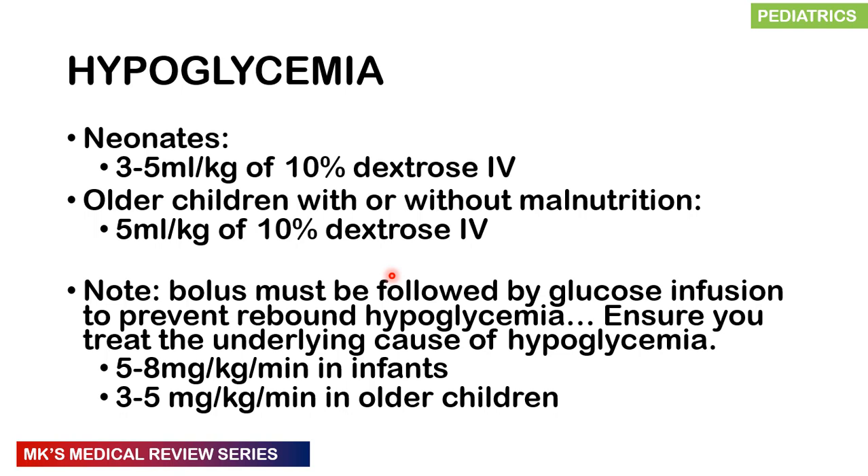For hypoglycemia — defined as random blood sugar less than 3 mmol/L — give 10% dextrose IV. For neonates, give 3–5 mL per kg as a bolus. For older children with or without malnutrition, give 5 mL per kg as a bolus. After the bolus, always follow with a glucose infusion to prevent rebound hypoglycemia, and treat the underlying cause. The infusion rate is 5–8 mg per kg per minute in infants, or 3–5 mg per kg per minute in older children.